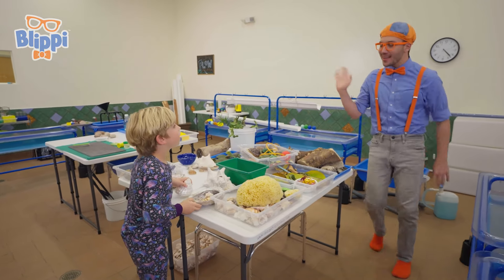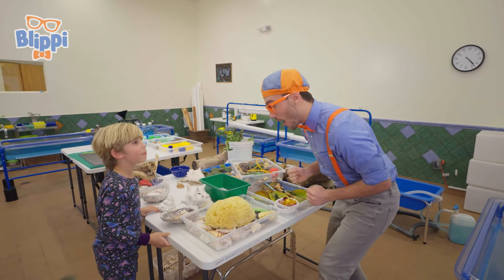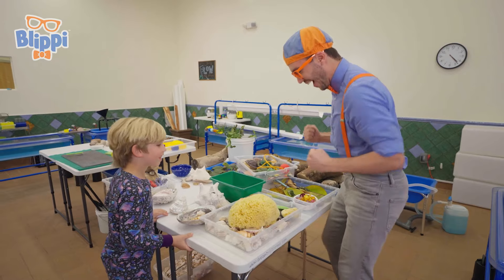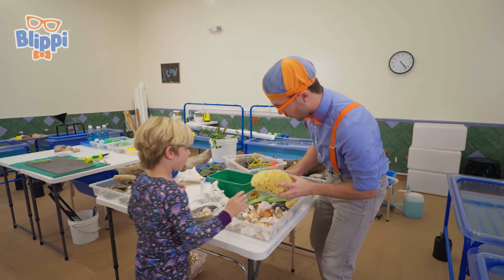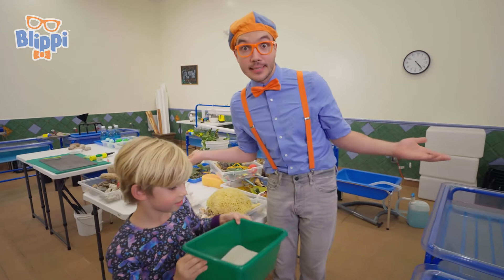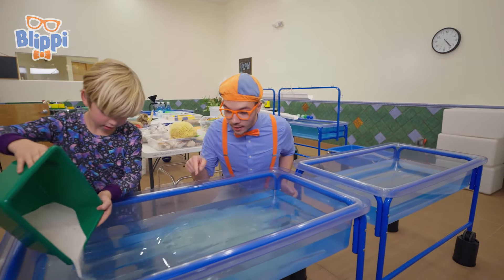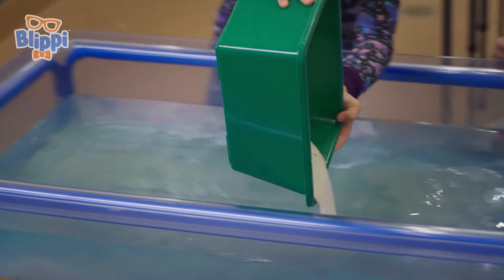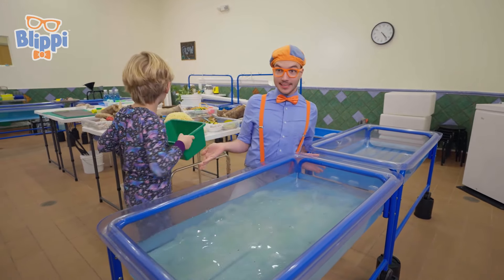Hi, I'm Blippi! What's your name? Silas! It's nice to meet you, Silas. What are all these things here? Oh, I'm making an ocean! You're making an ocean? Can I help? Awesome! How do I get started? You need to pick out all the things. Does this go in the ocean? Let's put some sand — you need sand in the ocean! Look at it, you see all the sand? At the bottom of the ocean, or at the beach, there's lots of sand! Silas, it looks like you have some shells! And I have some shells, too!